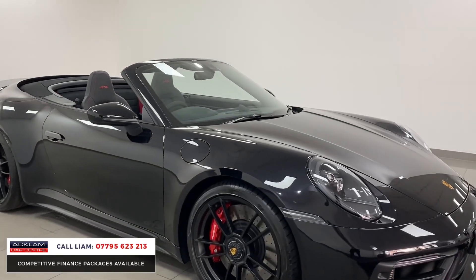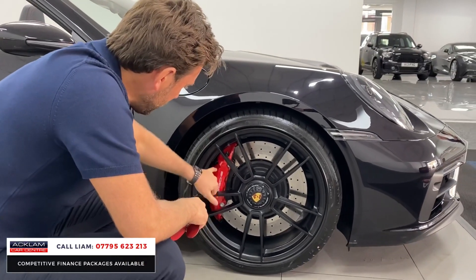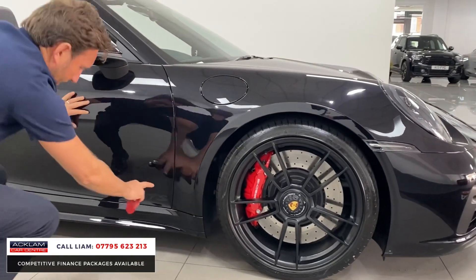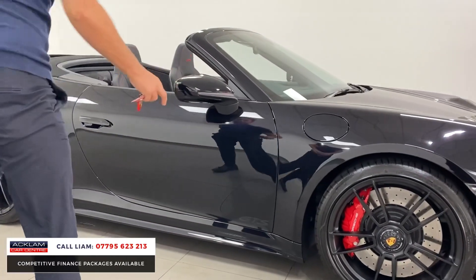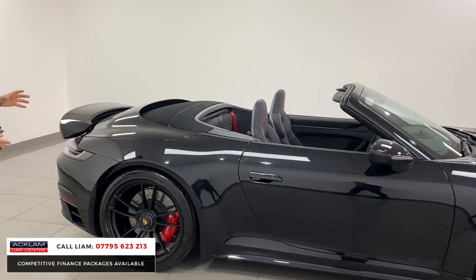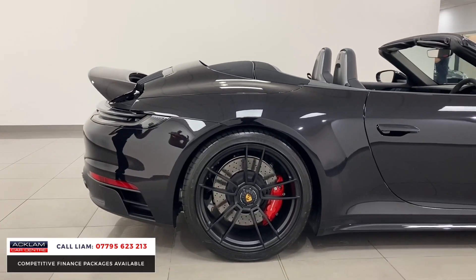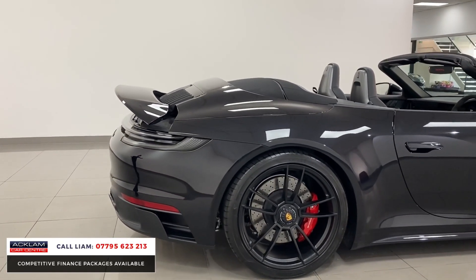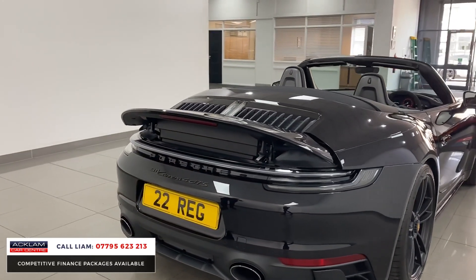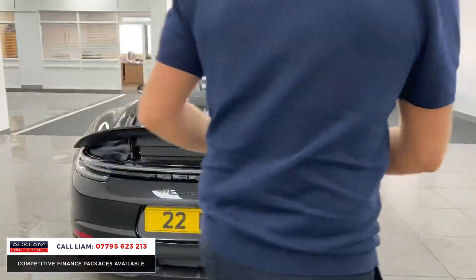The wheels are staggered — 20-inch at the front and 21-inch at the back, finished in matte black. You've got those red calipers and the little GTS badge at the bottom of the doors. The sports design skirt makes it look really wide, and look how fat that section of the car looks — it looks so big. At the back, all the 911 badging and the Carrera 4 GTS lettering has been de-chromed, done in black, and there's a beautiful LED strip light.